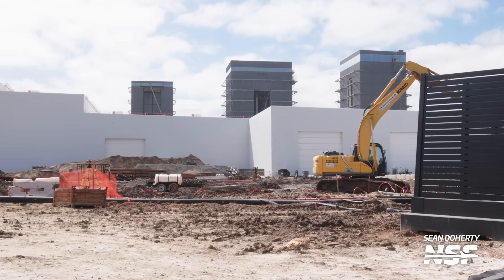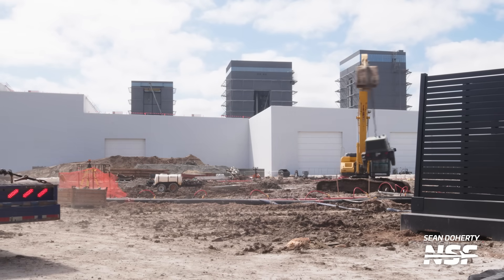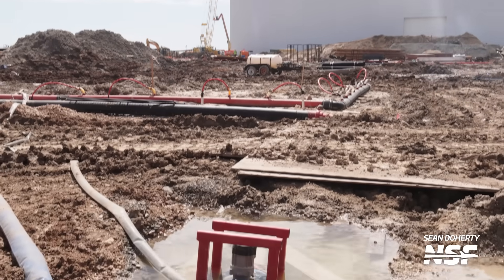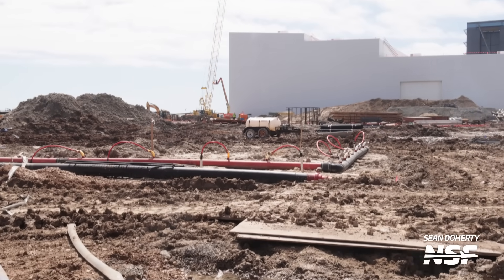SpaceX is also continuing work on their new office building next to the Star Factory. As a reminder, this will be a five-story building providing office space for Starbase, and it further underlines SpaceX's commitment to the area. That's it for infrastructure this week, but we have an amazing tidbit of information regarding the second tower in Starbase.